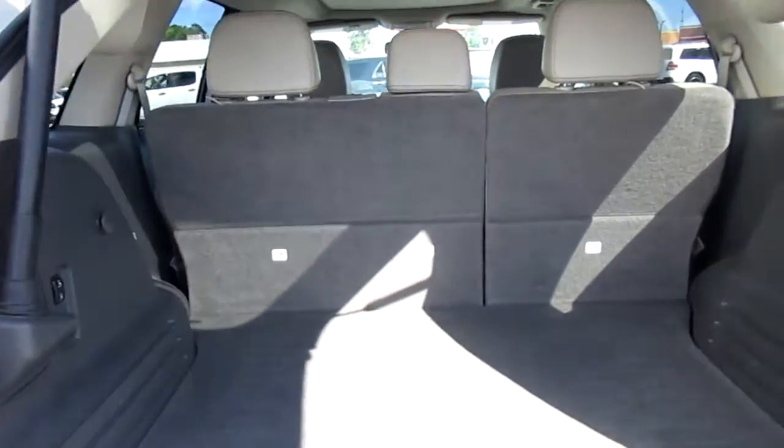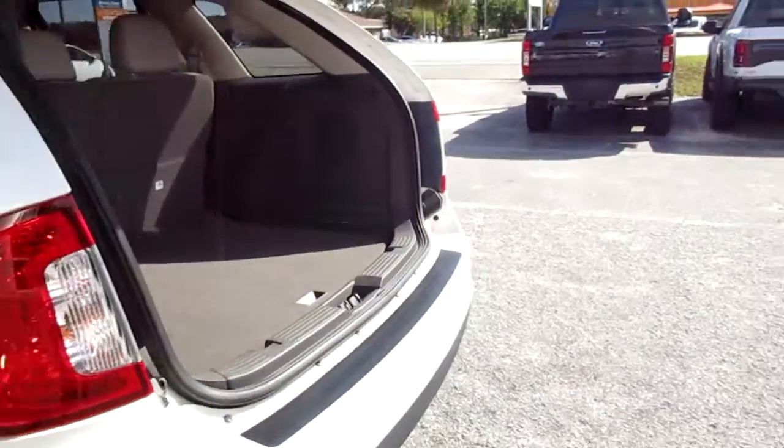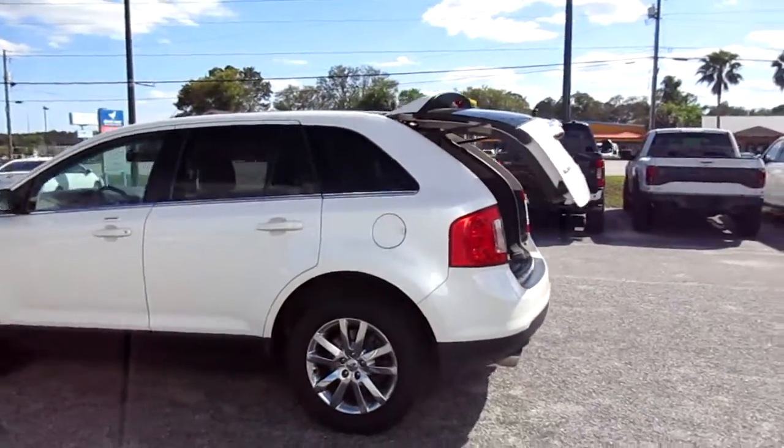You can also increase that cargo area by folding the seats forward if you don't have back passengers, and really have a huge area. These are great, tough, reliable family vehicles and are very comfortable.